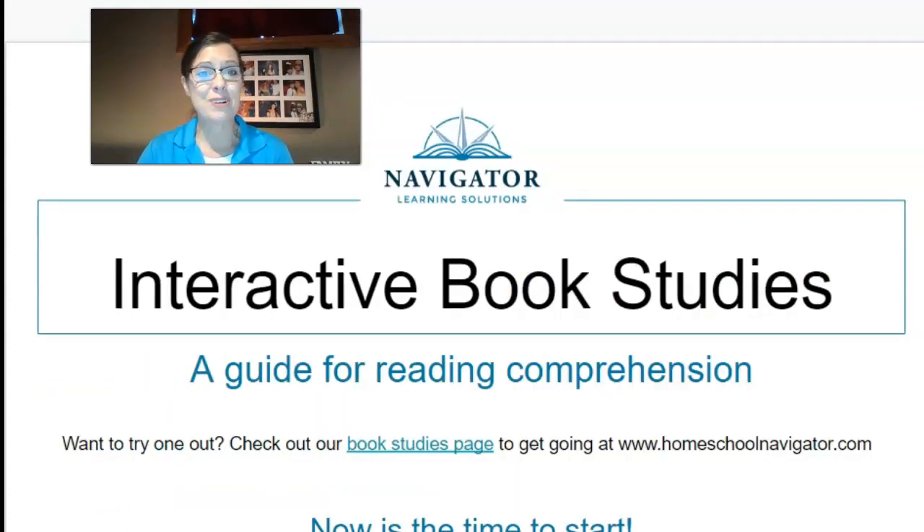I want to encourage you to try a book study and see what you think. Let us know how it's going. If you have any questions, we have a chat tab on our website at homeschoolnavigator.com. Feel free to ask any questions — we are here to help you and keep the learning going in your home. Now is the time to start. Stay healthy.